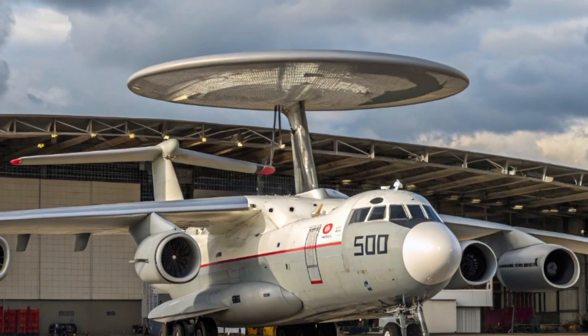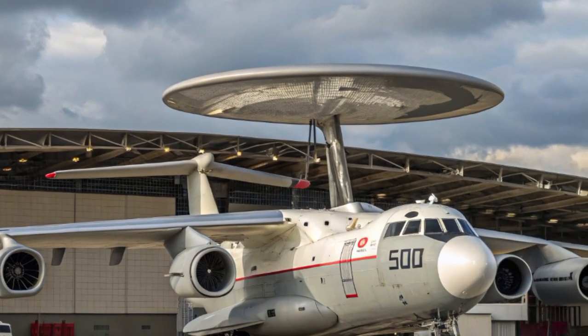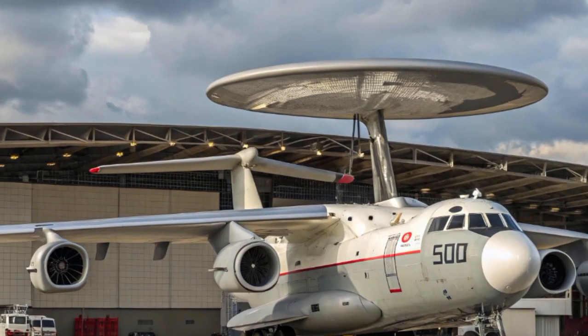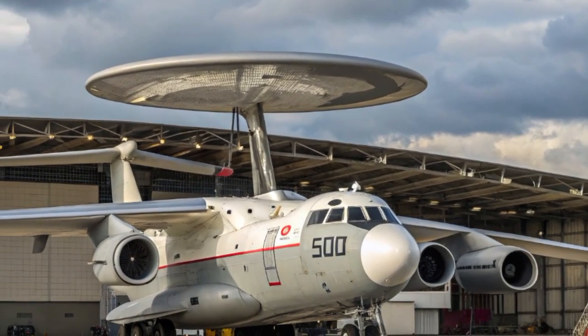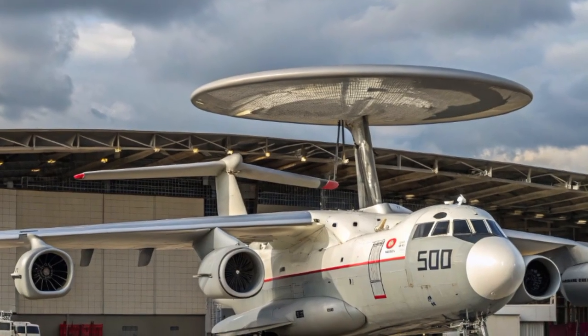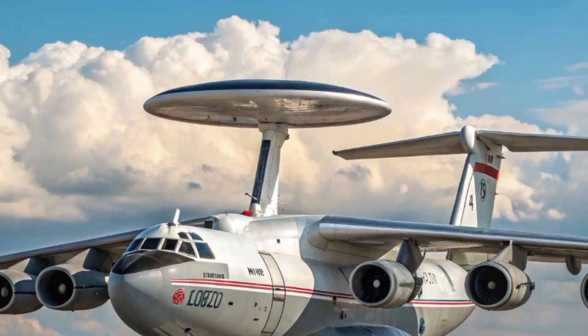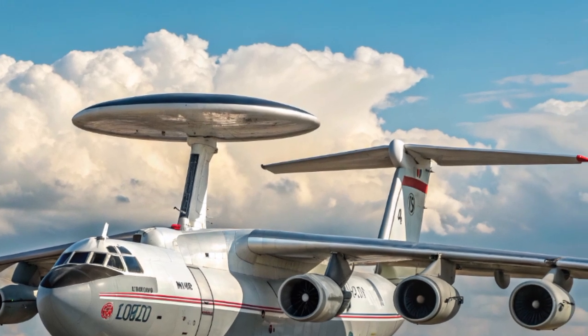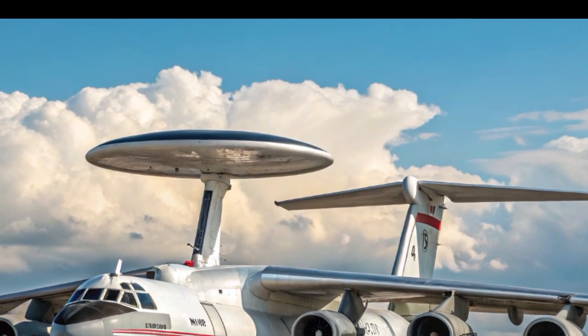Looking closer at the modernization process, the A-50U upgrade program introduced new avionics, lighter equipment, and improved fuel efficiency, giving the aircraft longer endurance. The 2025 variant continues this path, integrating modernized communication suites, digital displays, and radar improvements. Each aircraft undergoes extensive refitting, ensuring that despite being based on an older airframe it can meet the demands of modern warfare.